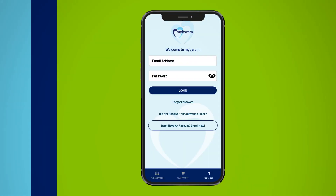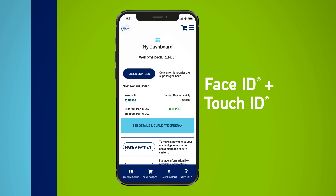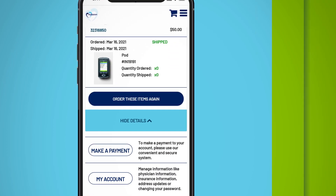Protecting your personal information is important, so the app offers security features like fingerprint and face recognition, working with your own mobile device security. The MyByram mobile app is our most convenient option for reordering and managing your account.